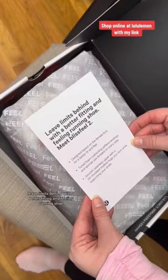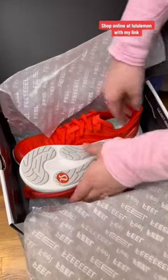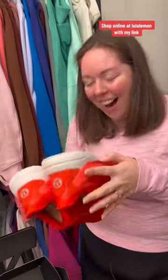Leave limits behind with a better fitting and feeling running shoe. Meet Bliss Feel 2. Wow!